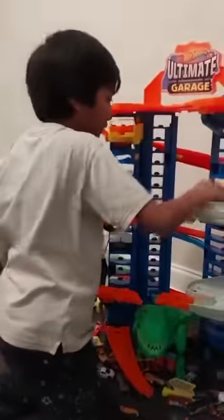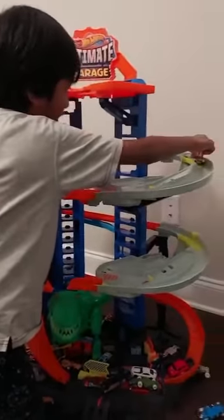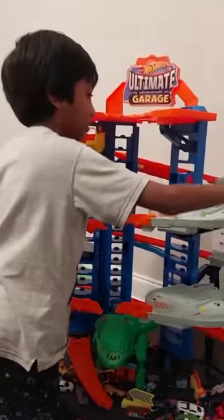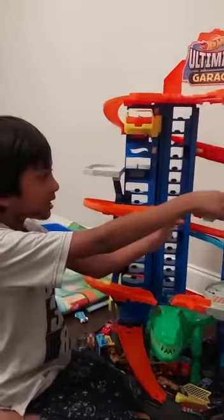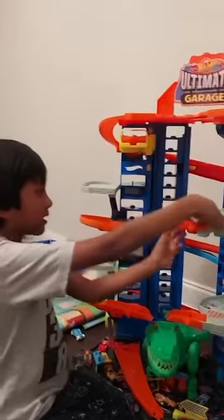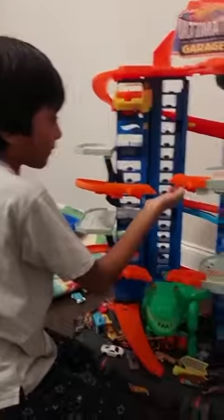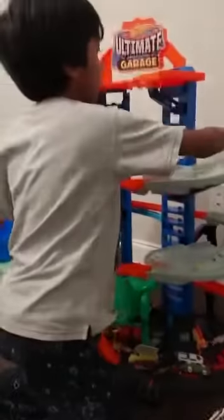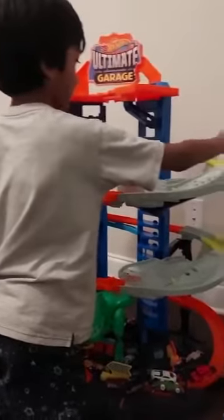Some cars actually get stuck like that, but these type of cars don't get stuck. And these things can drop down like that. You can also make it like a ramp — like that. And you can also open these up, but when you open it, you cannot let go or it'll fall down. Keep it like that.